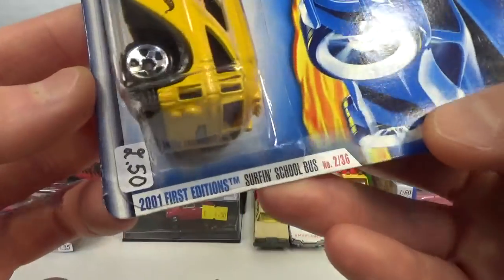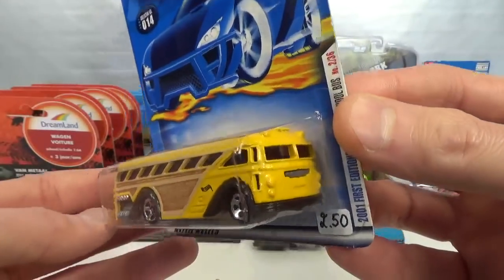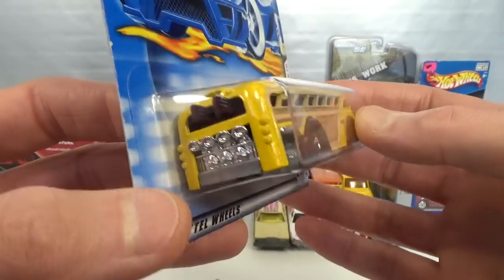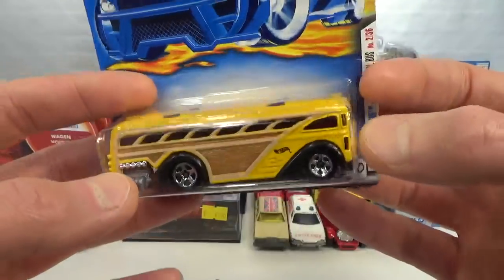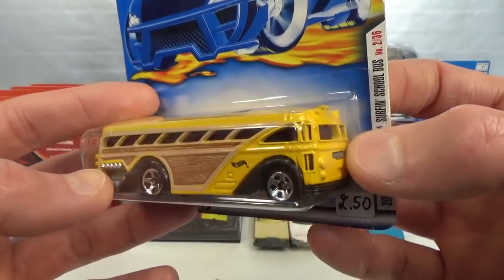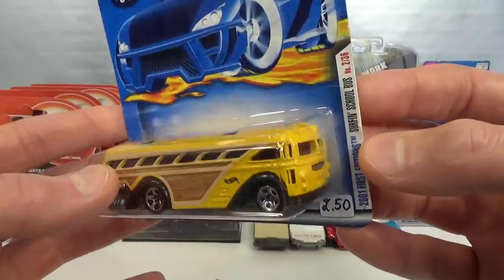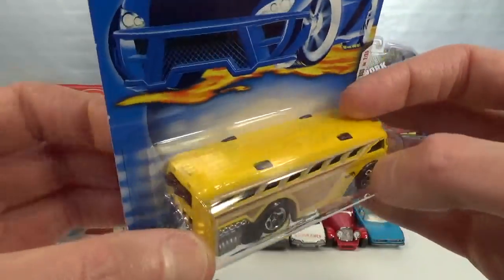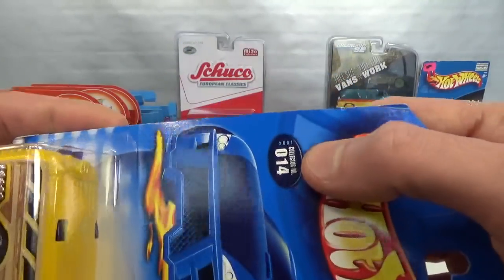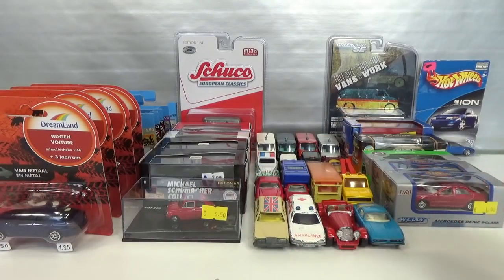Then the 2001 First Editions — the Surf and School Bus. For the school bus collection, this is an all-metal body with a plastic base. Nowadays this has been re-released in 2021 with a plastic body. So again worth it because there's a big chunk of metal here. It goes well in the collection. I'll open that up in the school bus video.